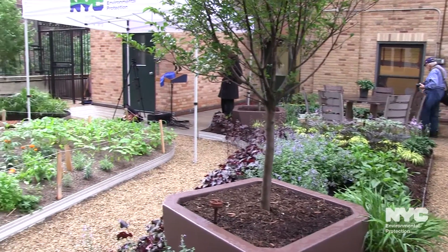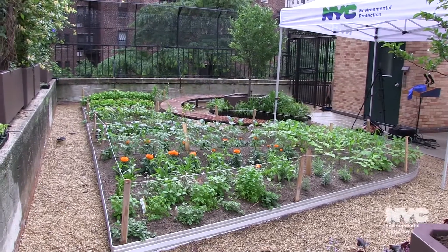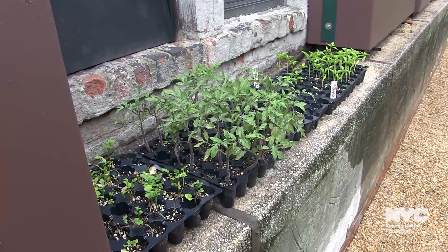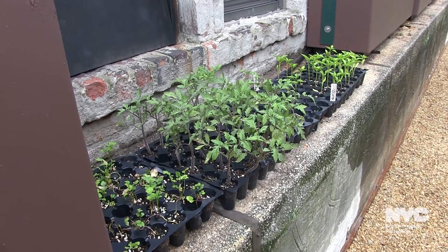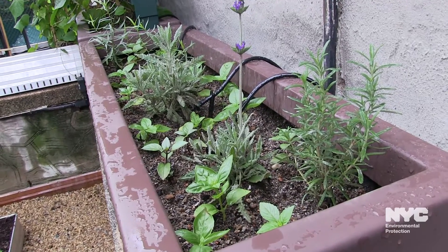In addition, the specially designed gardens and landscaping will absorb and store more than 4,500 gallons of stormwater each time it rains, keeping it out of the combined sewer system and helping to make the East River and New York Harbor healthier.